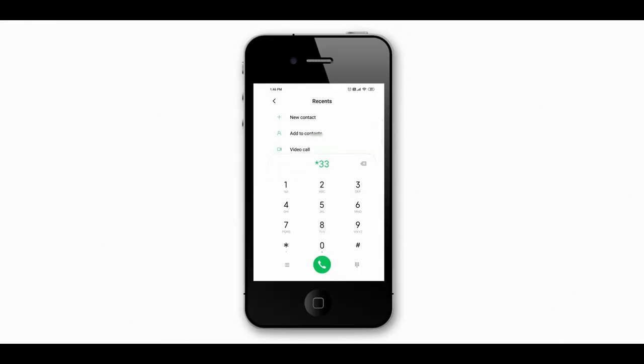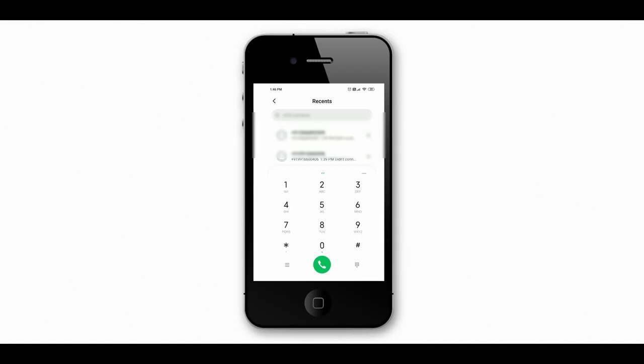If you are struggling with a poor mobile network and want to improve your signal, you can do it with one simple code. Just type *3370# on your phone and this will significantly improve your mobile network so you can communicate more clearly. Please note that your battery will drain faster if you use this method. To deactivate it, type #3370#. Also, this code applies only to iPhone users, so Android users won't be able to use this feature.